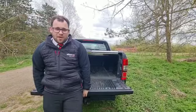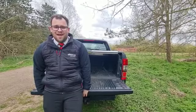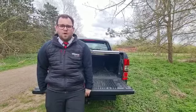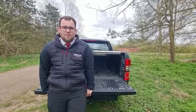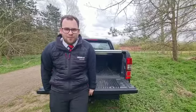Thank you very much for taking the time to watch this video of the Ford Ranger Wildtrack. If you'd like to inquire about this vehicle or any of the other vans or cars we have at Wilson and Co, please give us a call on the number at the end of the video, select option one to speak to sales, and you can ask for me. I look forward to hearing from you soon — bye for now!